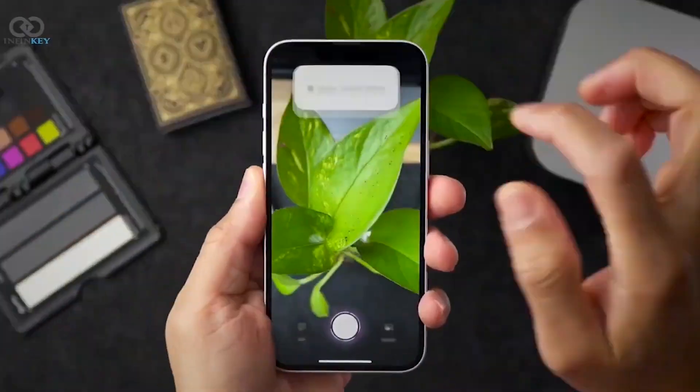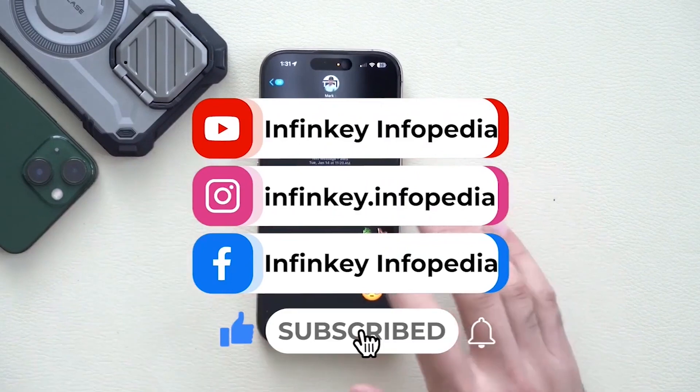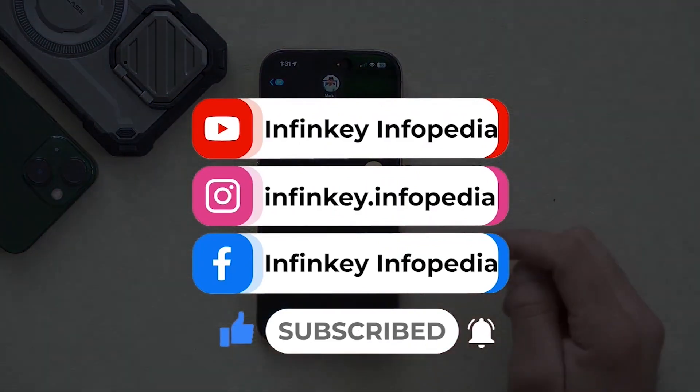So what are your thoughts on the new features and improvements? Feel free to share your experiences with the update in the comments, and don't forget to like and subscribe for more tech updates. Thanks for watching, see you next time!